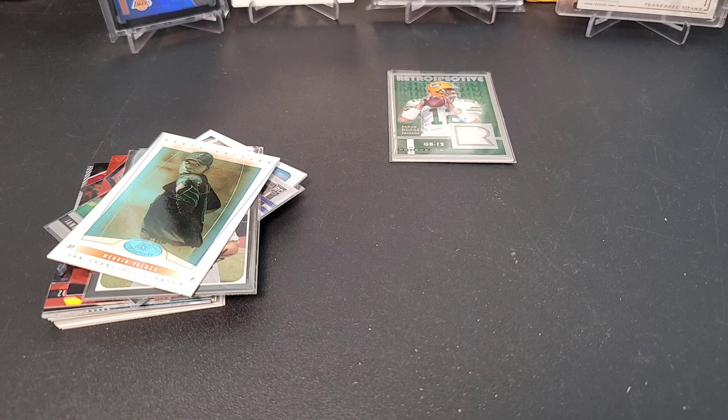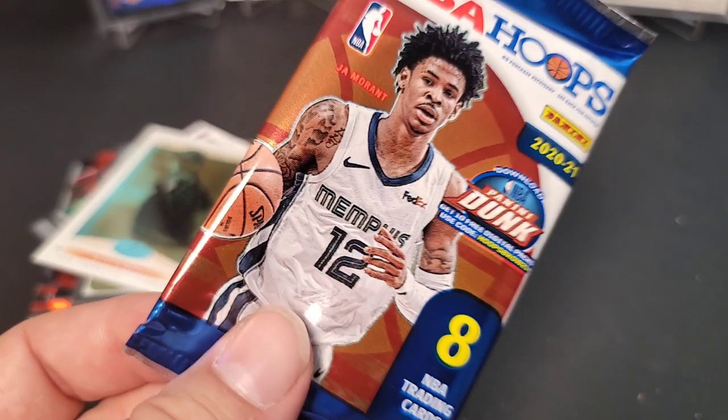That's going to conclude the Collectible Card Club multi-sport edition break. Stay tuned — I'll have the baseball-only box up next. Until then, stay safe out there, enjoy ripping some packs and getting some great hits. Enjoy the hobby as much as you can — keep on ripping!